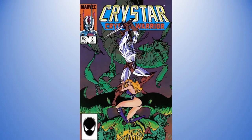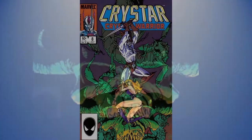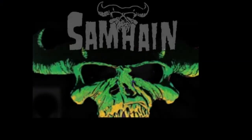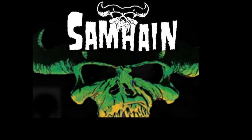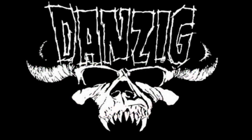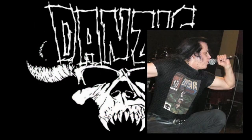The comic series had one particularly notable issue — issue eight — that everybody is out there hunting because of the skull you can see at the bottom. That skull became notable because it was used by Glen Danzig in the logos for his band Danzig, and I think he also used it for Samhain as well. That's what makes a lot of people seek out Krystar issue eight.